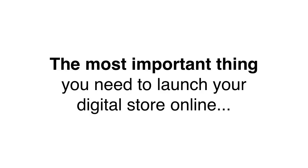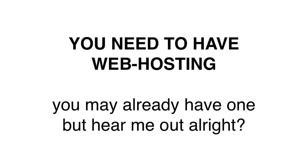Now, let's talk about the most important thing you need to launch your online business. You need to have hosting. You may already have one and you may not, but hear me out, okay?